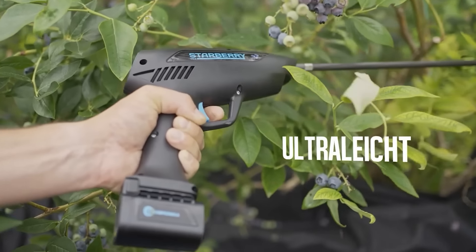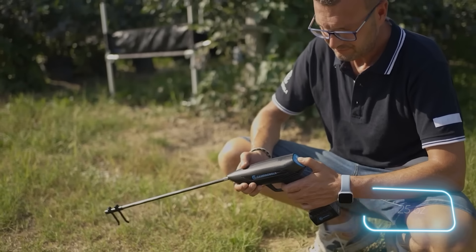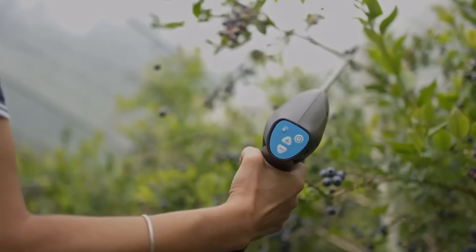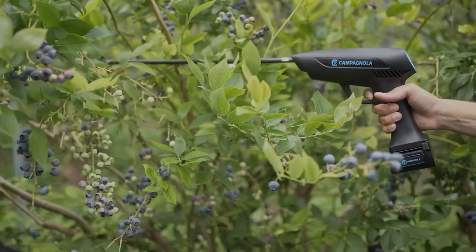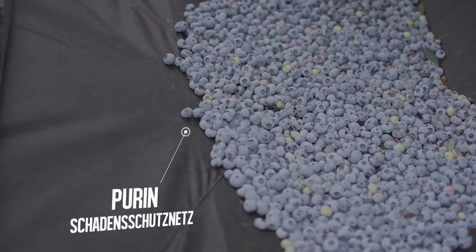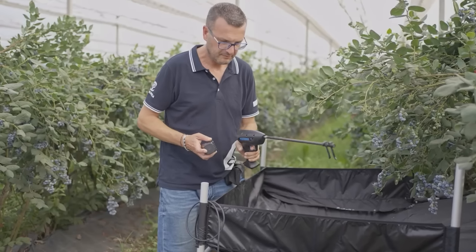The description says that it has revolutionized the world of blueberry picking. No more manual work. It weighs about 700 grams and doesn't demand any special skills — just take it, put it on a branch, and switch it on. The speed can be adjusted from 600 to 2,000 strokes per minute, and the number of berries obtained is three times greater than when picking them by hand. Three batteries in the set are also a nice addition.